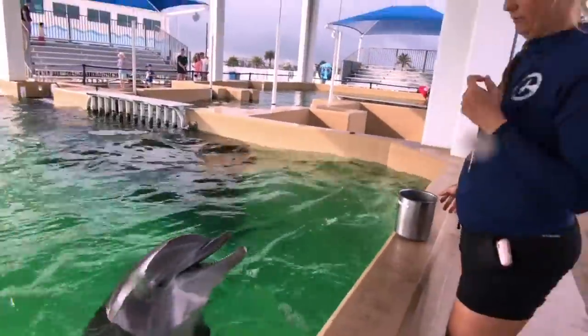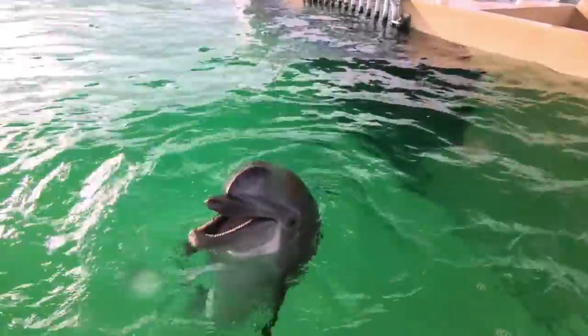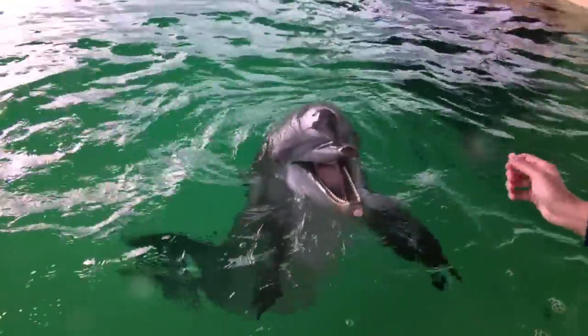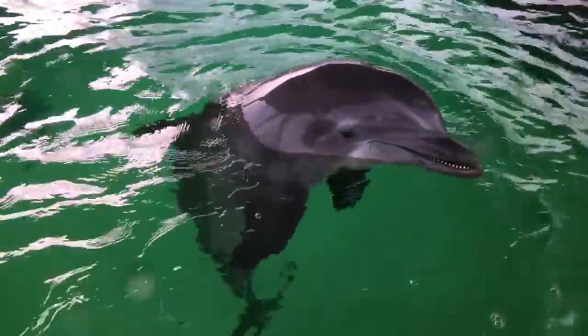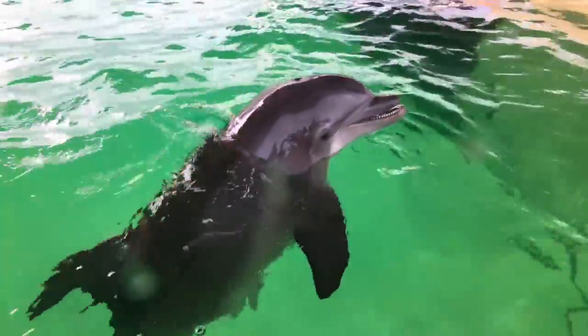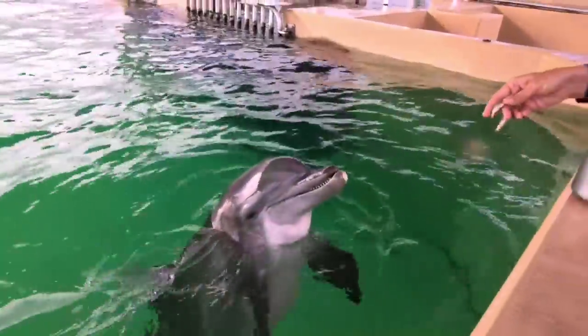Cammie, how do dolphins communicate? In lots of different ways. Commonly you'll hear clicks and whistles that they emit from their foreheads, melons, and blowholes. They can also communicate using their body language.